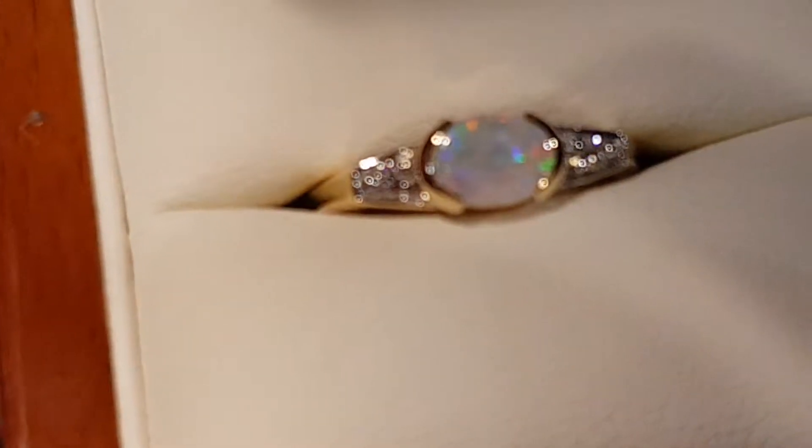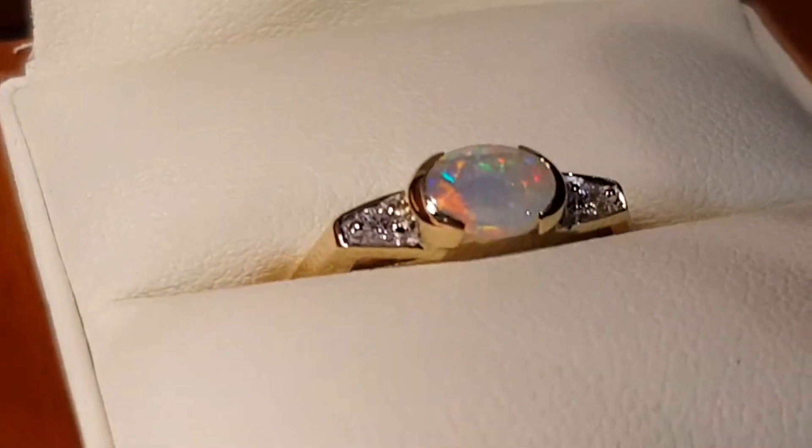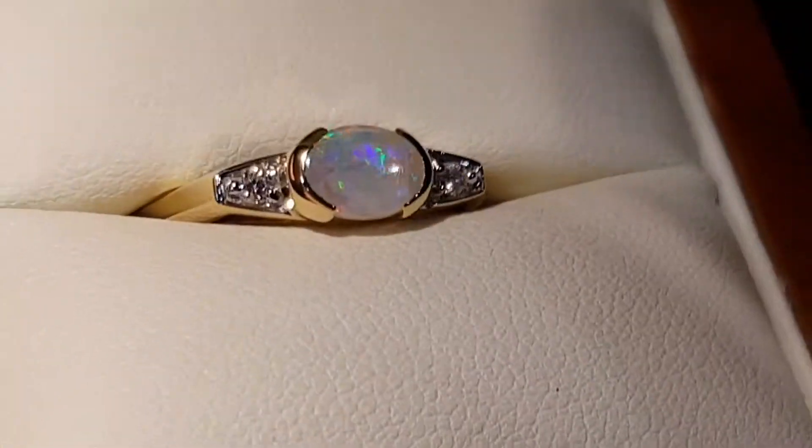I'll just quickly show you this opal even in the low light. In the low light, look at this — oh look at that, look at that red.